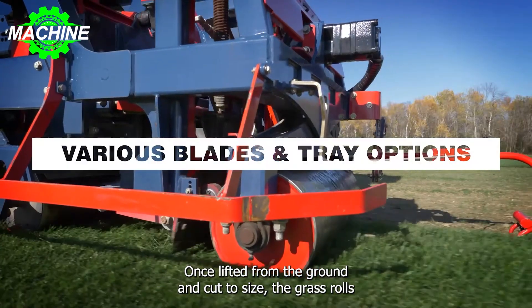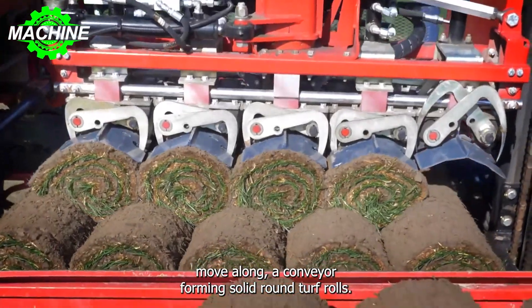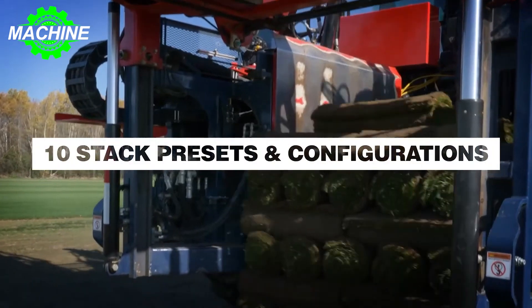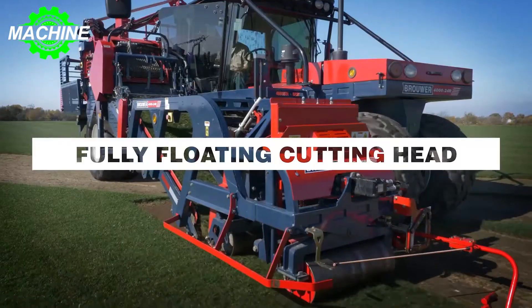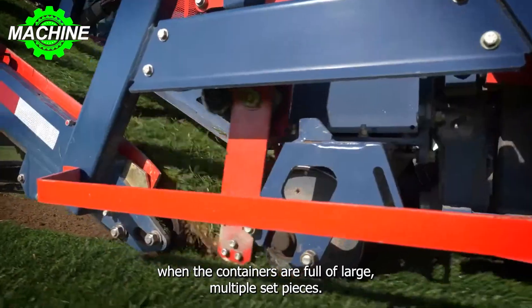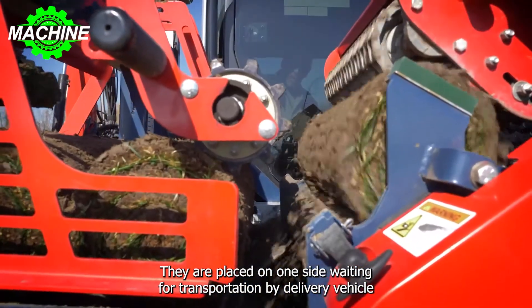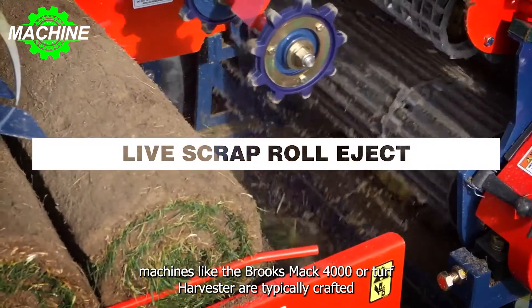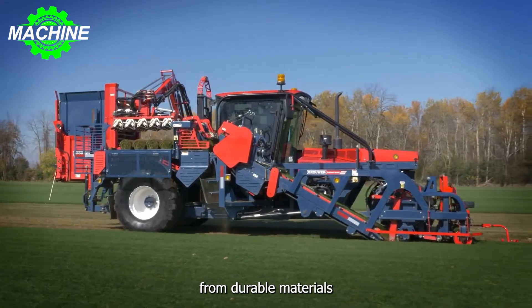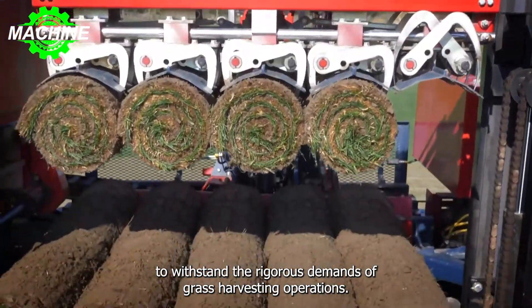Once lifted from the ground and cut to size, the grass rolls move along a conveyor, forming solid, round turf rolls. These rolls are then neatly arranged and transferred to storage containers. When the containers are full of large, multiple sod pieces, they are placed on one side, waiting for transportation by a delivery vehicle. Machines like the Brower Kesmak 4000R Turf Harvester are typically crafted from durable materials to withstand the rigorous demands of grass harvesting operations.